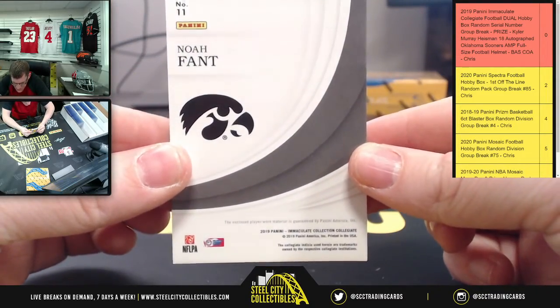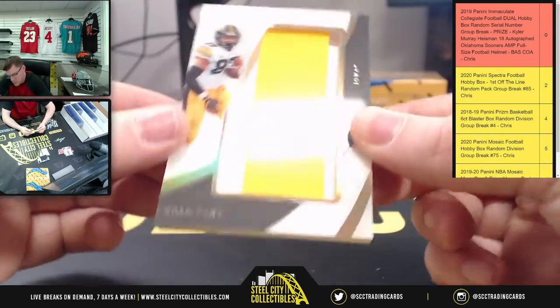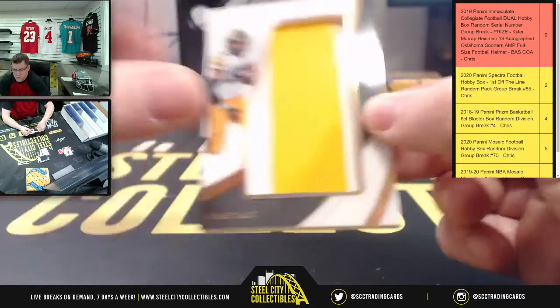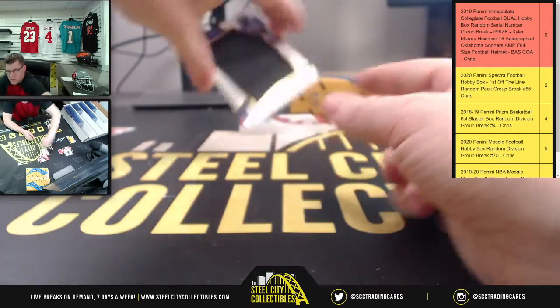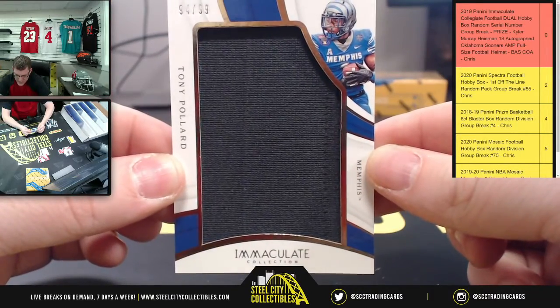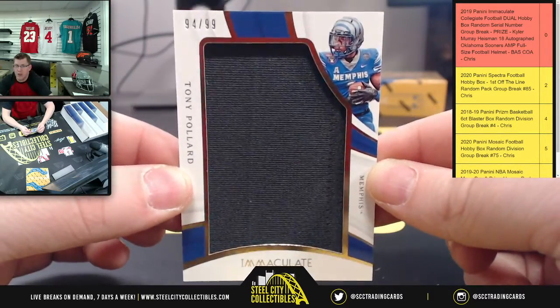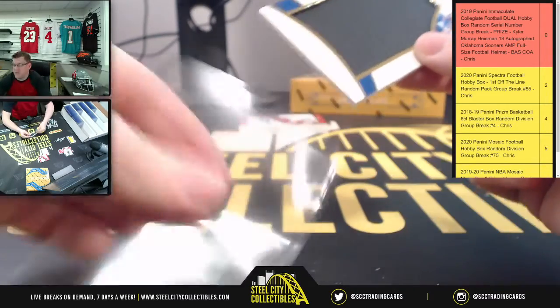Up next, Noah — two of thirteen out of Iowa — number two going to Joseph. That's a player-worn material piece of the helmet. Next we have Tony Pollard, ninety-four of ninety-nine, the jumbo patch. Four belongs to Victor.